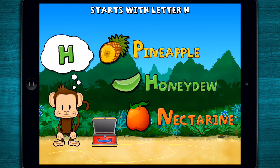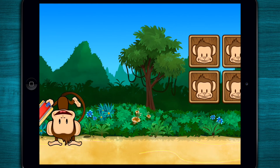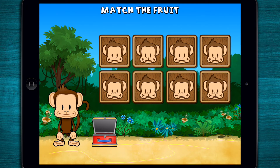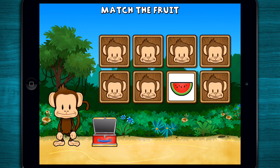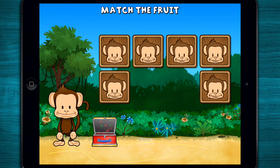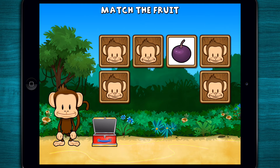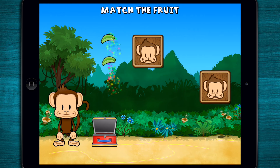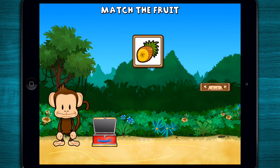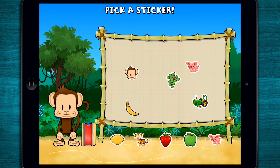Touch the fruit that starts with the letter H! H! Honeydew! Great work! This monkey wants two of each kind of fruit. Can you match the fruit? Watermelon! Plum! Watermelon! Watermelon! Pineapple! Plum! Plum! Plum! Honeydew! Honeydew! Pineapple! Pineapple! Great job! Pick a sticker!